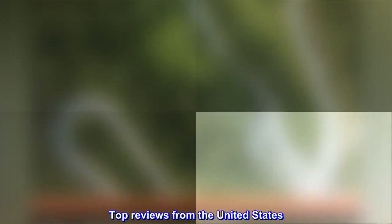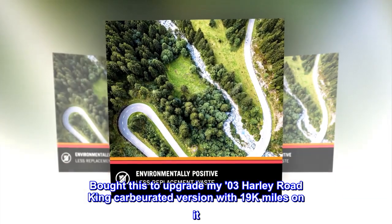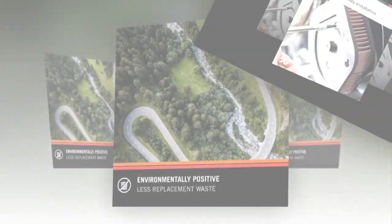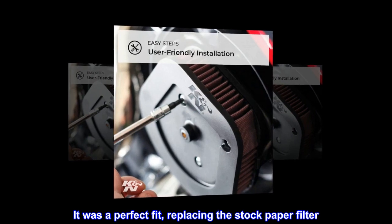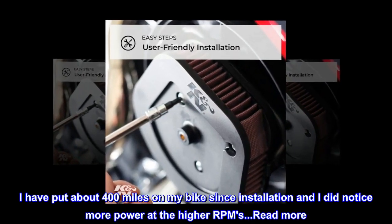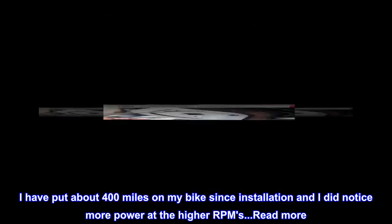Top reviews from the United States. Bought this to upgrade my 03 Harley Road King carbureted version with 19k miles on it. It was a perfect fit, replacing the stock paper filter. I have put about 400 miles on my bike since installation and I did notice more power at the higher RPMs.